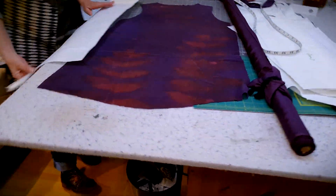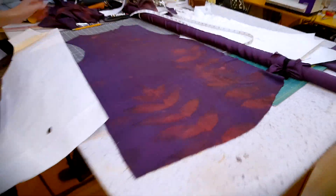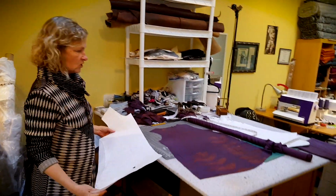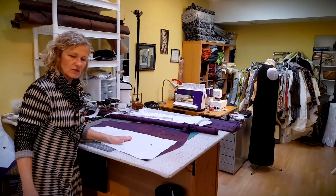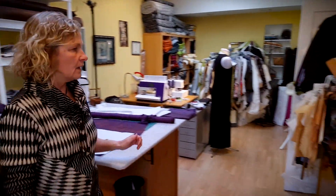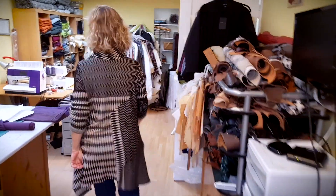This is fabric I printed on with black walnut. It's all silk. I just changed my pattern around a little bit. It's going to be a beautiful tunic with a matching scarf. And my machines are ready to go for the next beautiful design.